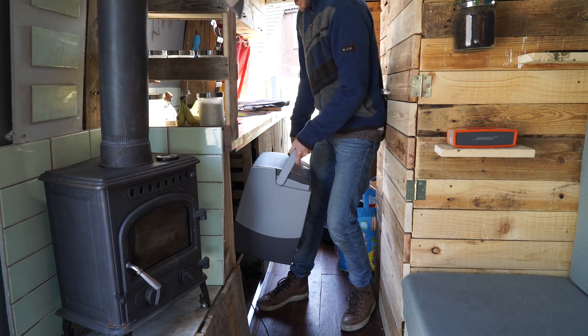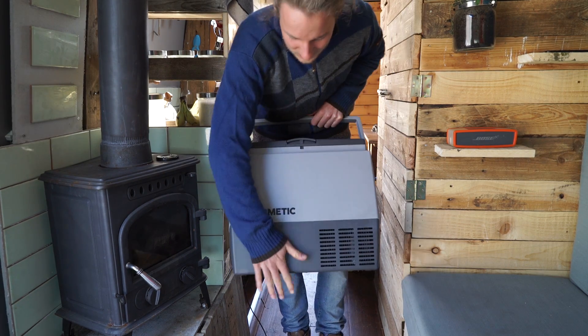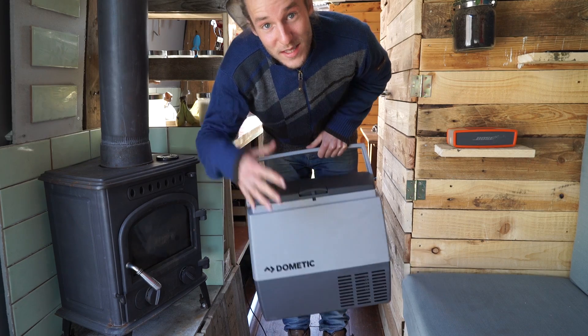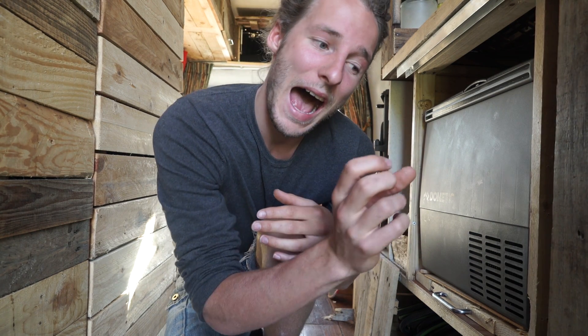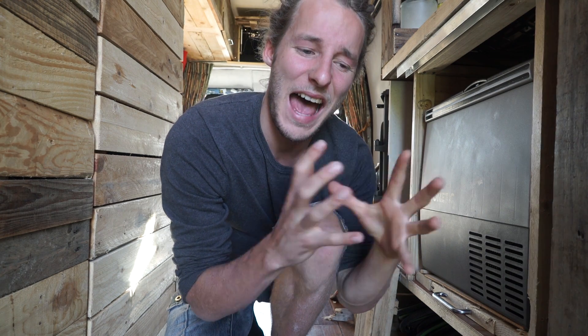This is a wonderful device. It's also the most expensive device in my van. The reason it's so expensive is because it takes 12 volts and it's able to freeze down to minus 10 degrees. That technology has its price.